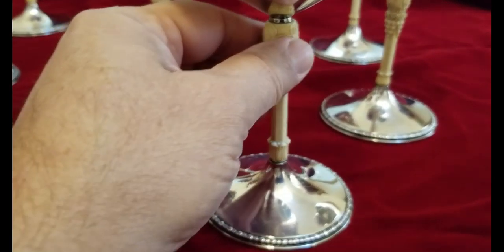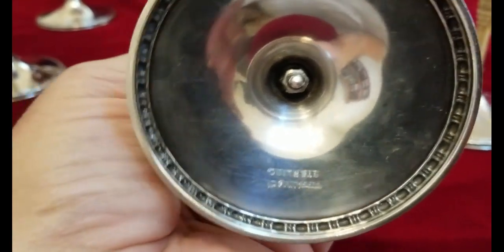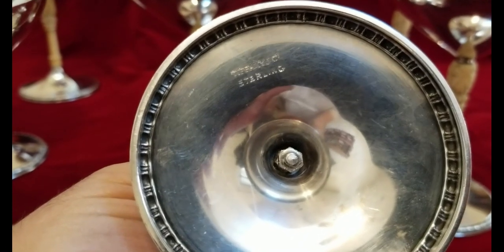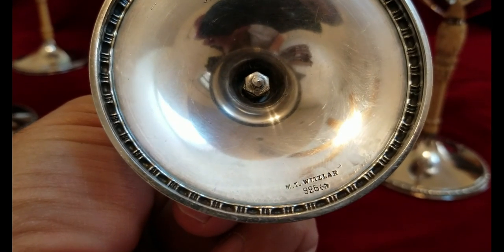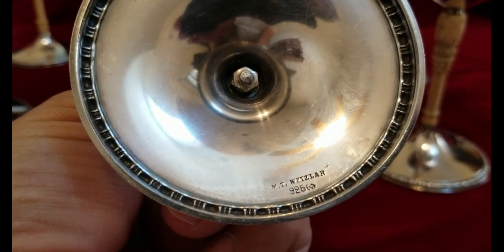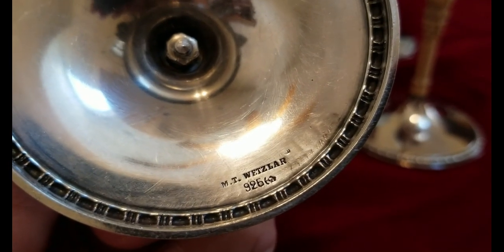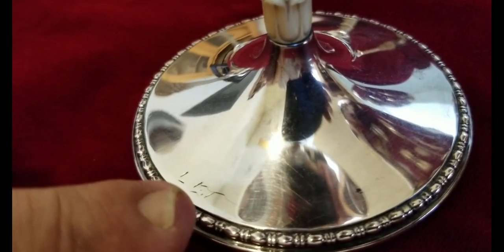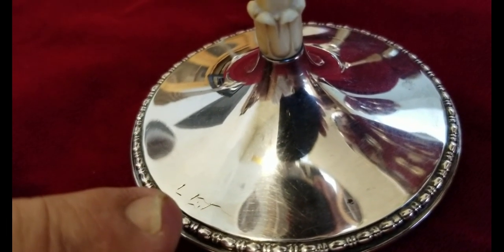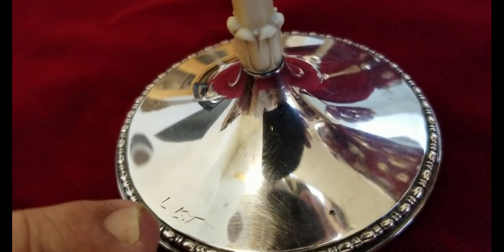Let me show you what the bottom looks like. The first thing you'll notice — let me turn it over — it says 'Tiffany Sterling.' Then if you look down at the bottom it says 'WT Wetzlar 925' and it's got like a little crescent, might be a little rose or something. I noticed on every one of these it looks like someone scratched their initials into it — can't really tell if it's 'L' or 'LCT.' I've looked at each one and I can't tell.